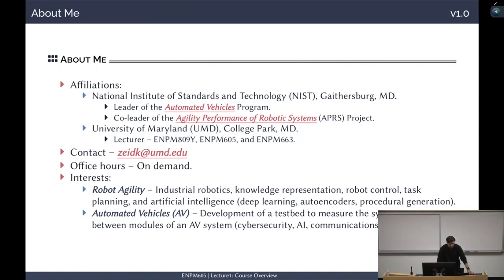My interests are in Robot Agility and Automated Vehicles. For Robot Agility at NIST, we focus on industrial robotics, knowledge representation, robot control, task planning, and AI. For Automated Vehicles, we're not developing any new algorithms at NIST. NIST is very good at helping develop standards and performance evaluation.